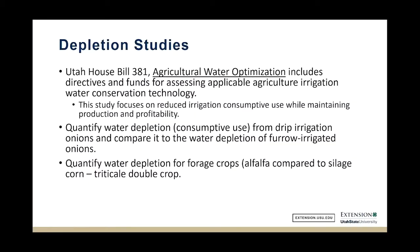Today I'm going to talk about depletion studies primarily, and tomorrow I'll talk a little more about pastures. I'm involved in the Ag Water Optimization Bill, which focuses on reducing irrigation consumptive use while maintaining irrigation productivity, crop productivity, and profitability. That's a hard thing to do because plant water consumption is what produces yields, so if you're going to consume less water, you're always worried about how that will impact your yield, because of the physiology of photosynthesis.